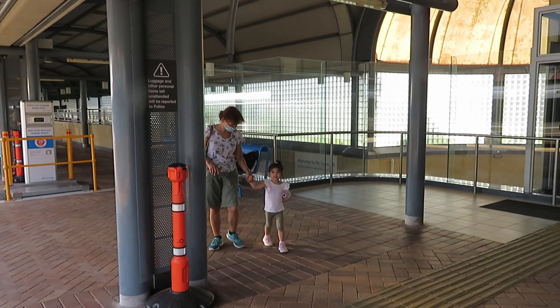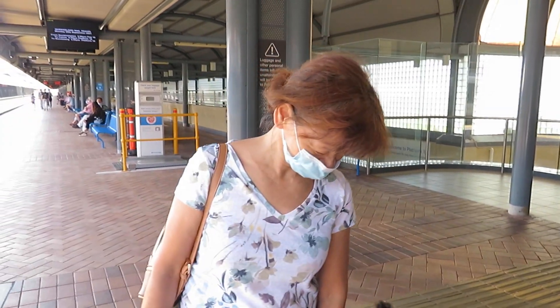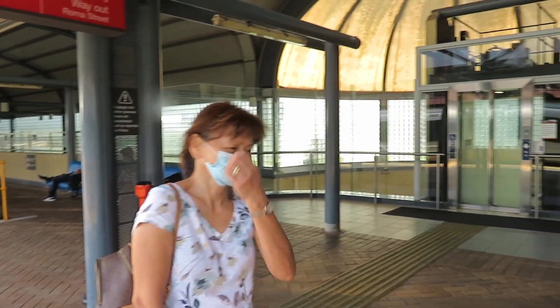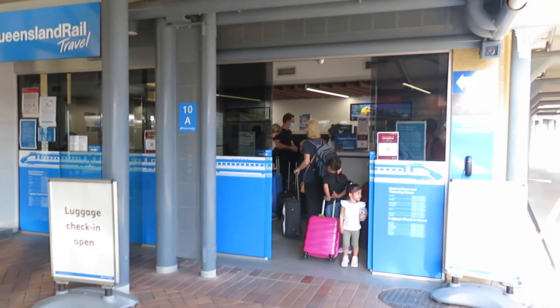There's Lola, and there's Charlotte arriving here to say goodbye — in the case of Lola, to say goodbye to all the family. They're in there checking their baggage.